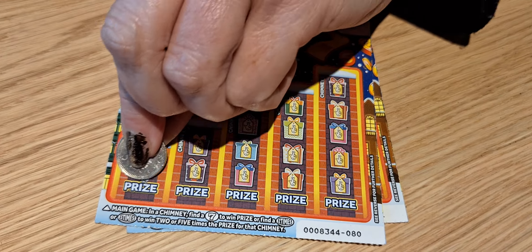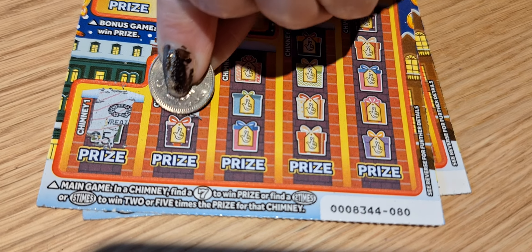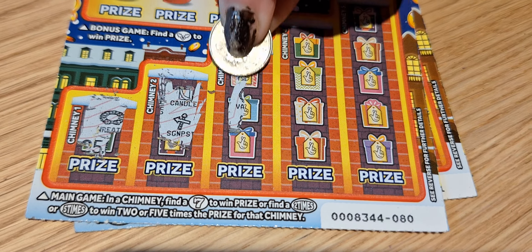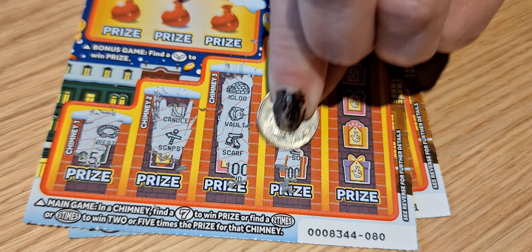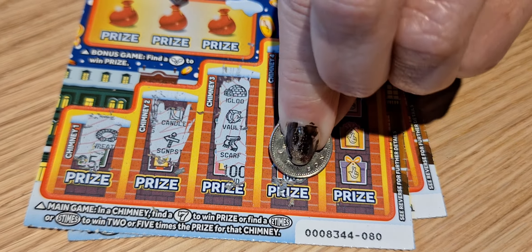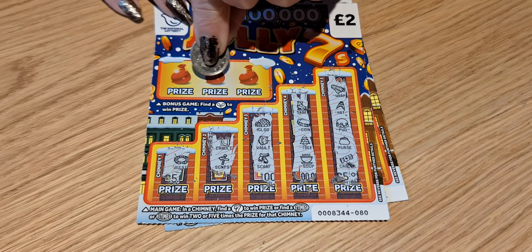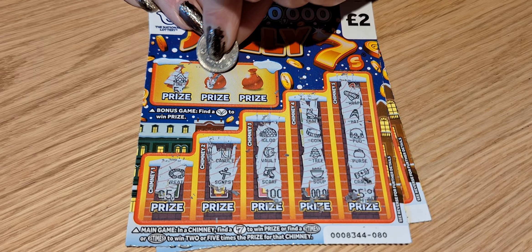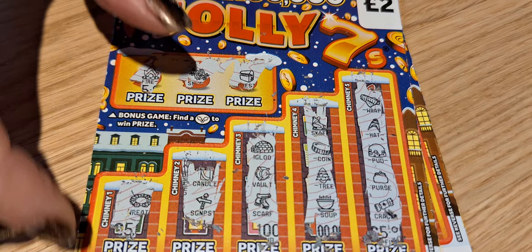Ticket number 80. We'll start with this section. No. No 7. No win.